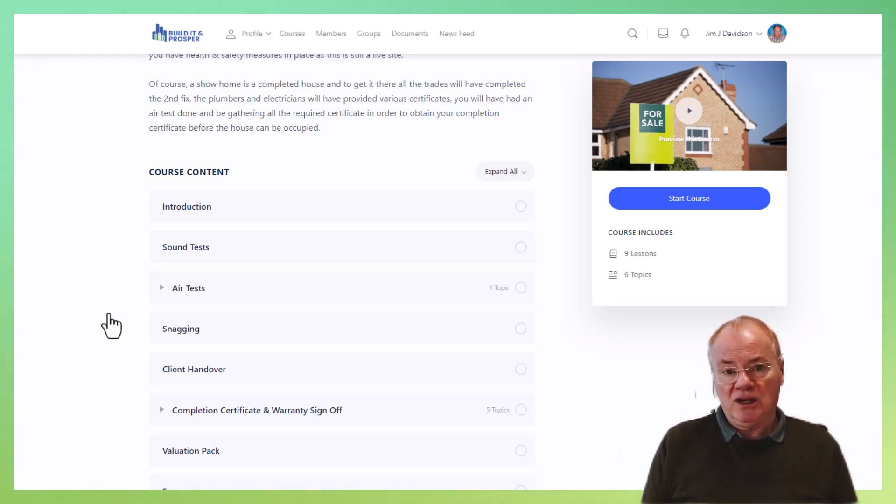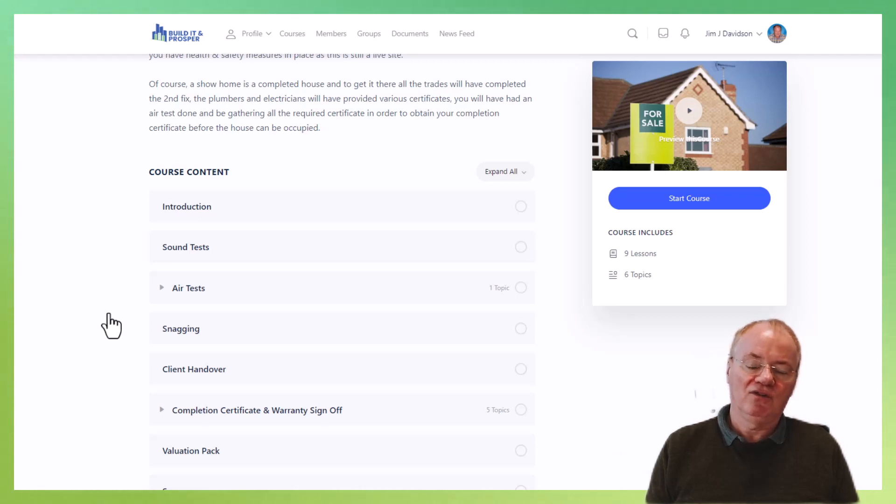Then you have your actual client handover. This is essentially making sure that they understand how everything in the house works. For instance, heating controls are getting much more complicated. What I often find is quite a good thing to do is to have the plumbing or heating engineer walk me through it and video that. I'm then able to give the client a copy of that video so they have something to keep referencing back to — in all honesty, it will save you time.